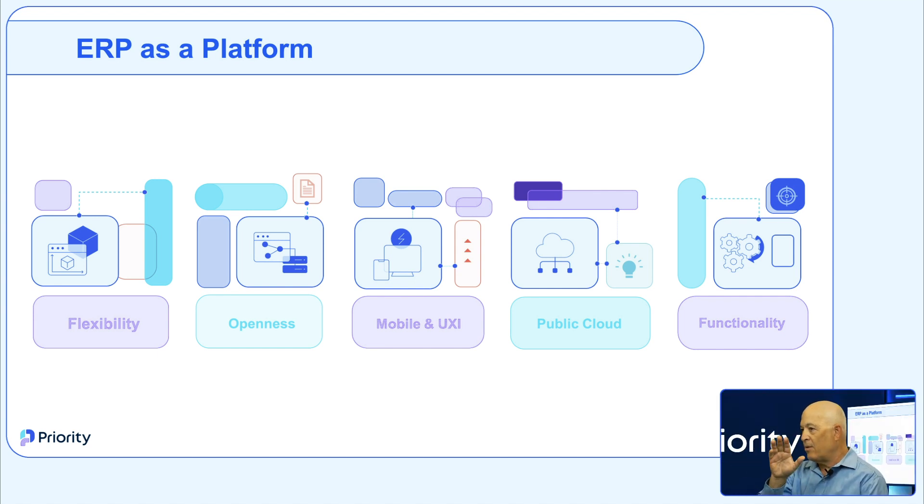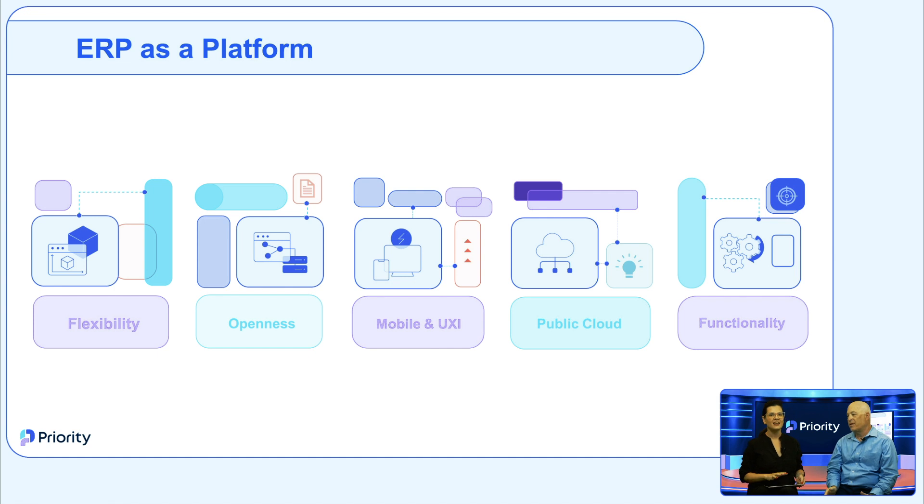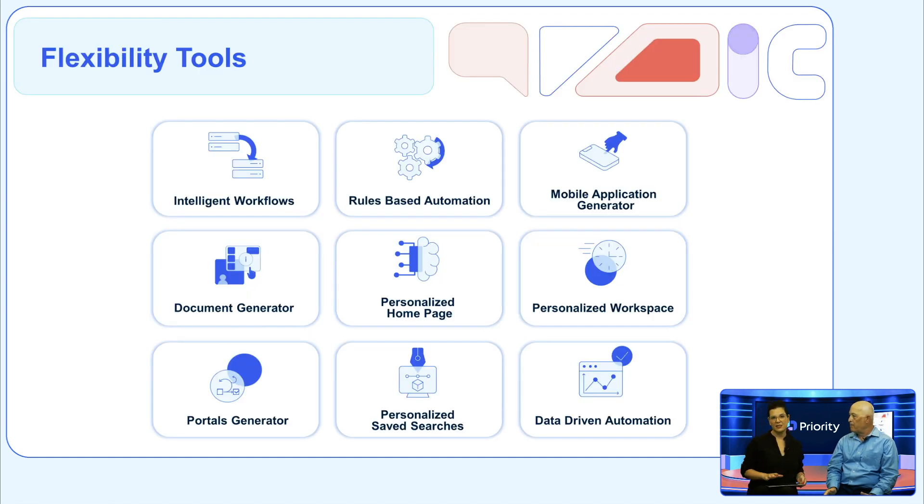We're going to dissect, one at a time, the very important features of Priority as a platform. Let's start with flexibility.